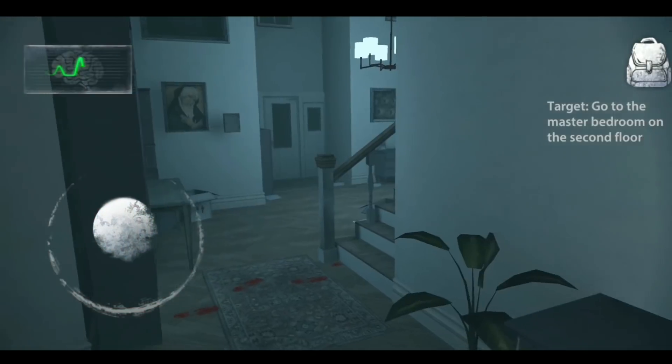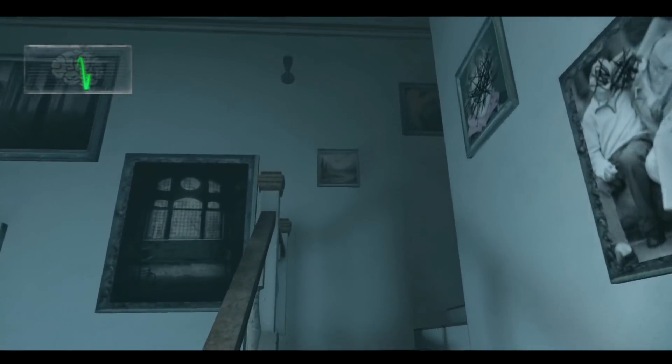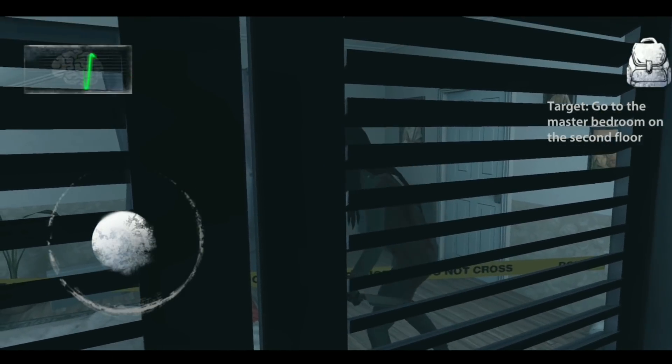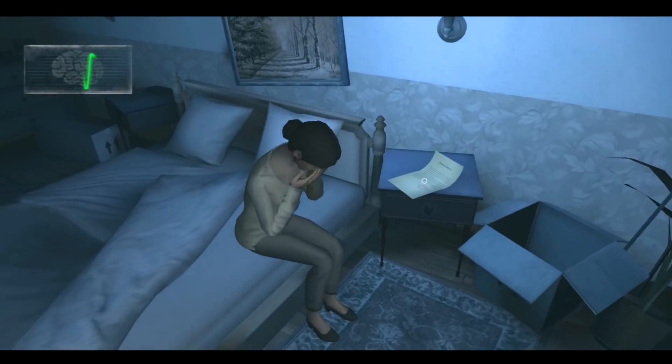I recommend this game because of its atmosphere — if you like horror, this game will keep you in suspense and test your nerves. Also, the developers listen to players and make changes accordingly, so the game is constantly evolving.